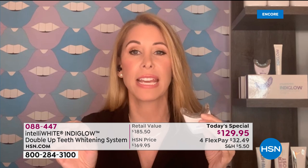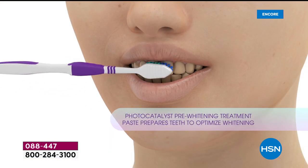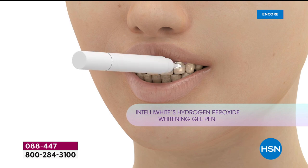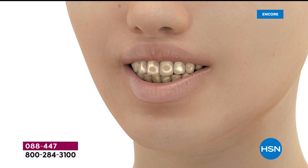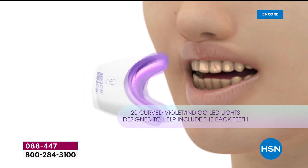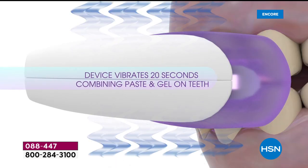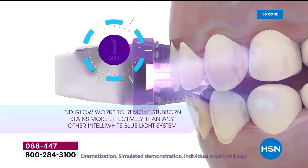30 to 40 years of stains that might have been there are going to be gone. This is the way to start off your new year. The pre-brush is proprietary to IntelliWhite — nobody else has that — plus our 14% pure peroxide. Nobody else has that either. And nobody else has the most powerful lights like the dental office lights. No one else has this technology. You've seen in the news how the other ones don't work. This is the real deal.